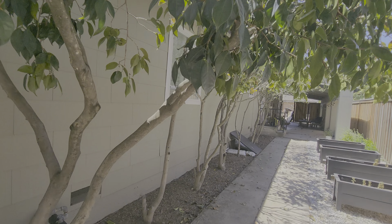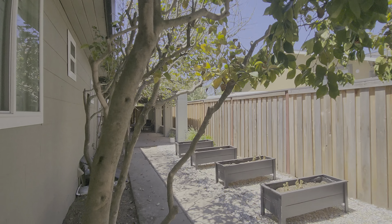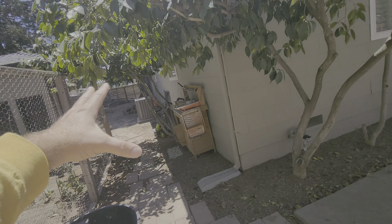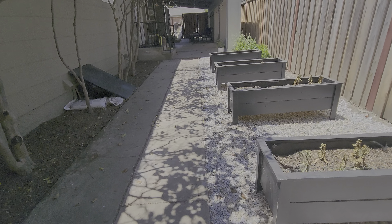And then also the gutters — just anything that's going over to the gutter we'll prune back. This is a vegetable garden area; we're not doing anything in here. But all this area right here we're going to be spraying the weeds and blowing off the leaves on a regular basis.